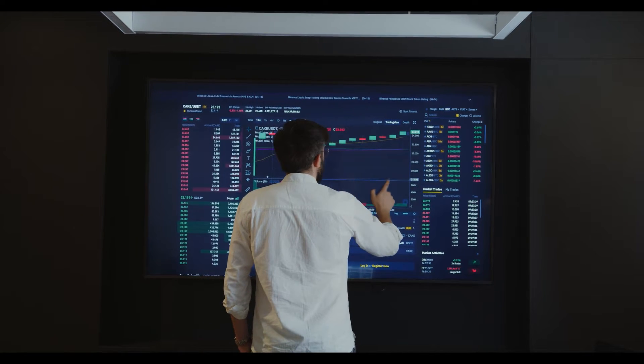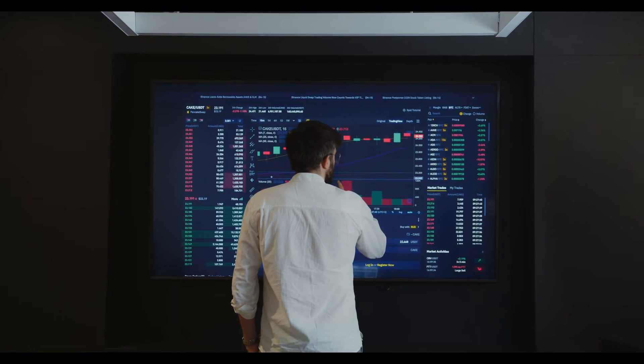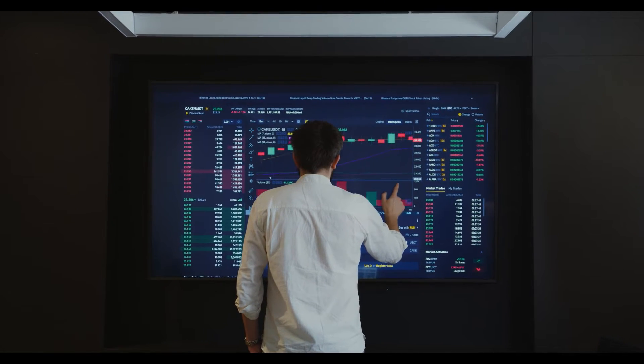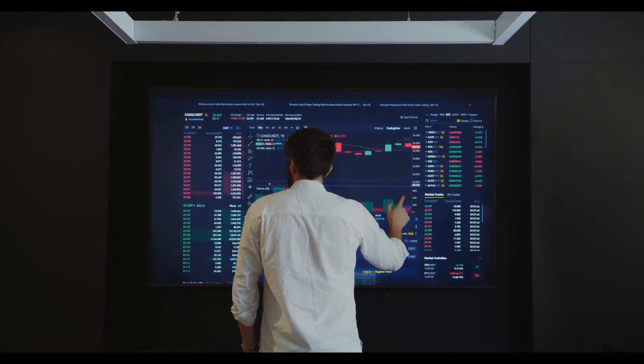However, the higher price rejection with the bearish candles in the daily chart indicates high chances of fallout. Support levels are at $3 and $2. Resistance levels are at $4 and $4.80.